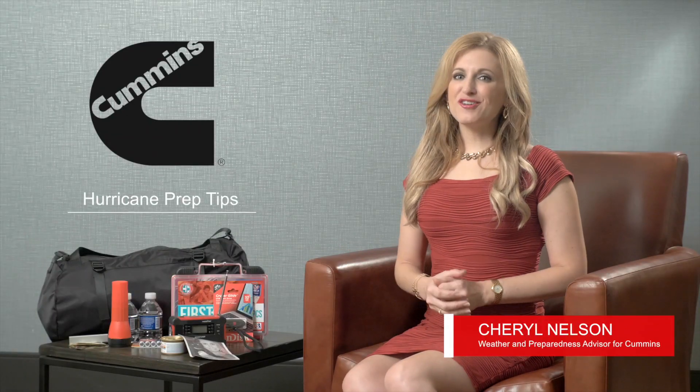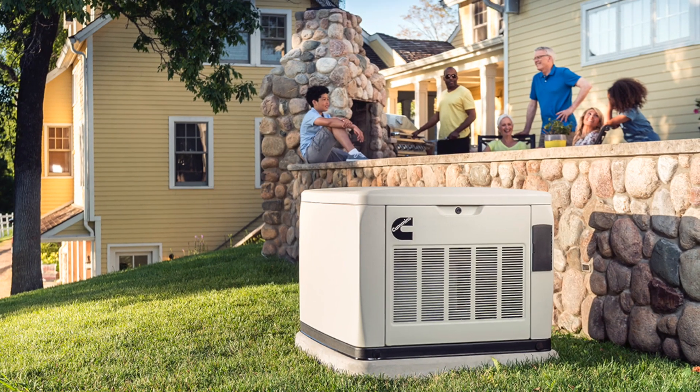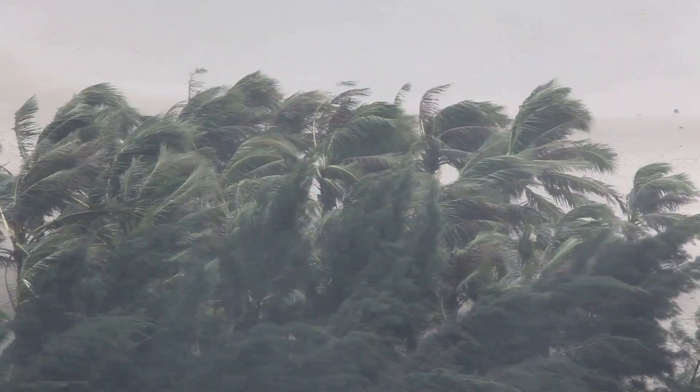Hi, I'm Sheryl Nelson, meteorologist and weather and preparedness advisor for Cummins, maker of home standby generators. I'm here to give you tips on how you and your family can prepare for and stay safe during hurricane season.